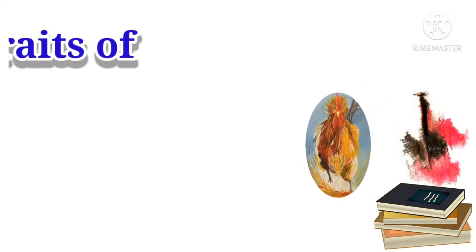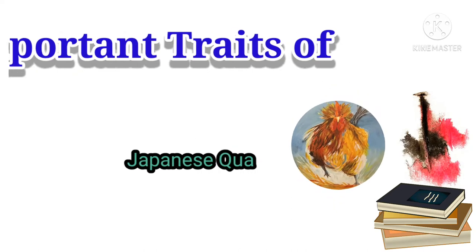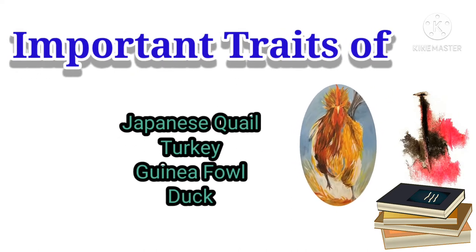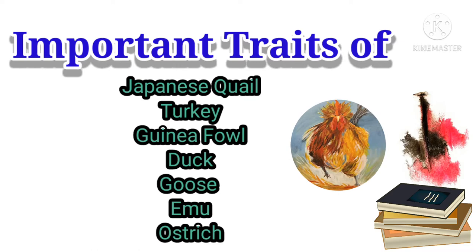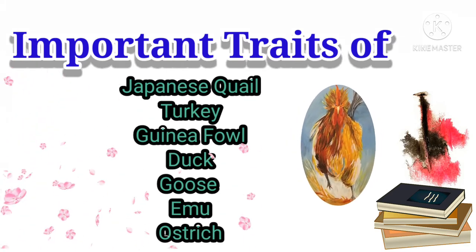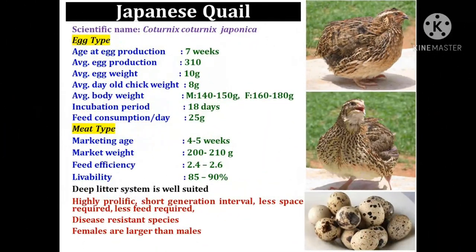Hello and welcome friends. Today I would like to explain some important economic traits of diversified species like quail, duck, turkey, geese, emu, ostrich, and guinea fowl. So without wasting time, let's start. For each diversified species, we will discuss the important economic traits.